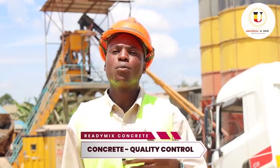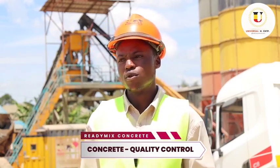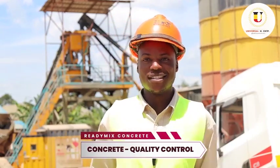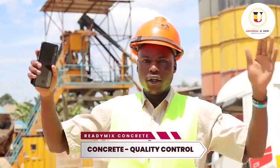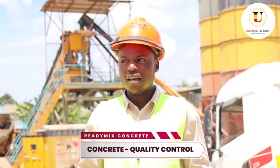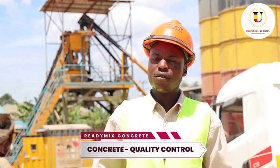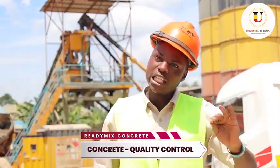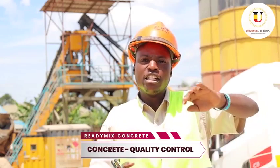Universal Readymix Concrete has been in business for so many years in Uganda. When you ask me about past projects, I may even fail to give you each answer, because every day we are supplying different people. Universal itself has a lot of projects ongoing in Kampala — every project you see for Universal, we are the people supplying them. And we are an independent body.